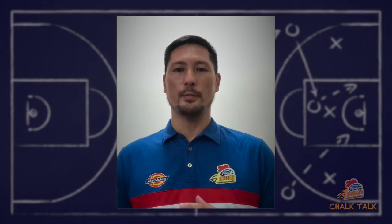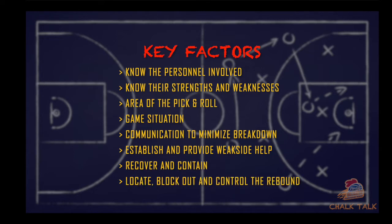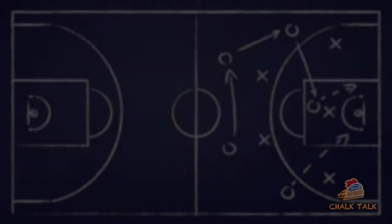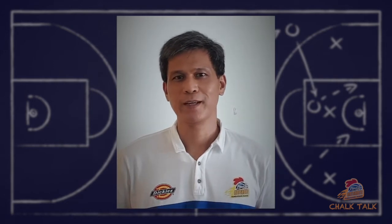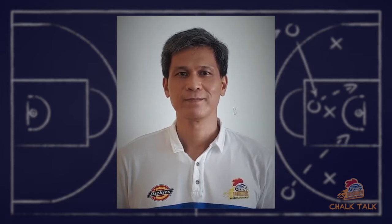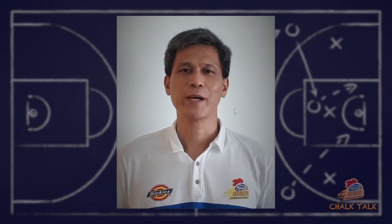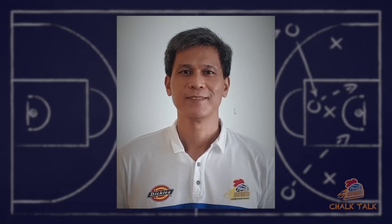Before we proceed to coach Juno's breakdown, let's first take a look back at some of the key factors to consider. In this video we would like to talk about two ways on how to defend the pick and roll. The first one is called hard show, or some coaches might like to call it hedge. The second way is called blitz — blitzing the pick and roll, or some coaches might call it trap. Now let's look at the differences.